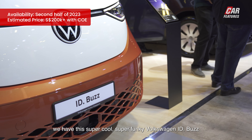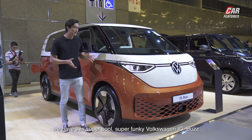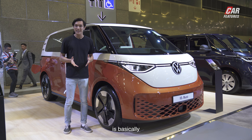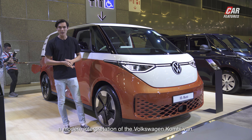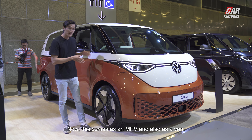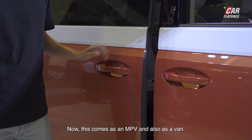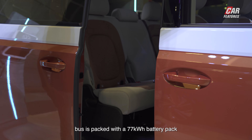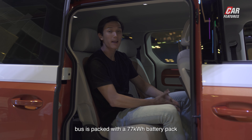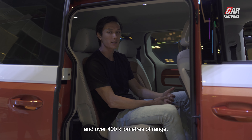Next up we have this super cool, super funky Volkswagen ID Buzz. The ID Buzz is basically a modern interpretation of the Volkswagen Kombi van. It comes as an MPV and also as a van. The ID Buzz is packed with a 77 kilowatt hour battery pack that produces 204 horsepower and over 400 kilometers of range.